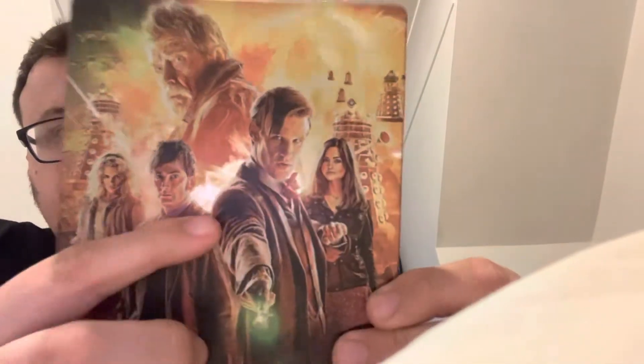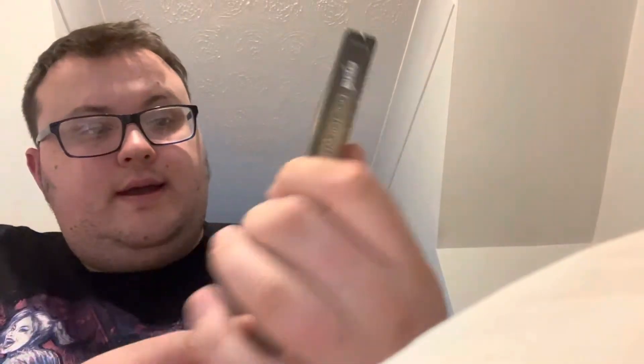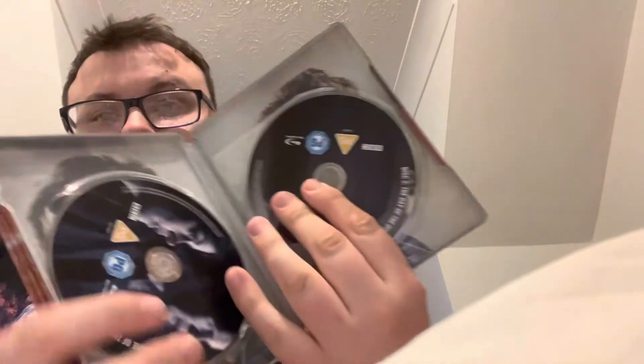Then we come to the 50th Anniversary specials, which features Tennant, Piper, Coleman, and Hurt on the front. On the back we've got the vitals including Time of the Doctor and all that — really cool.